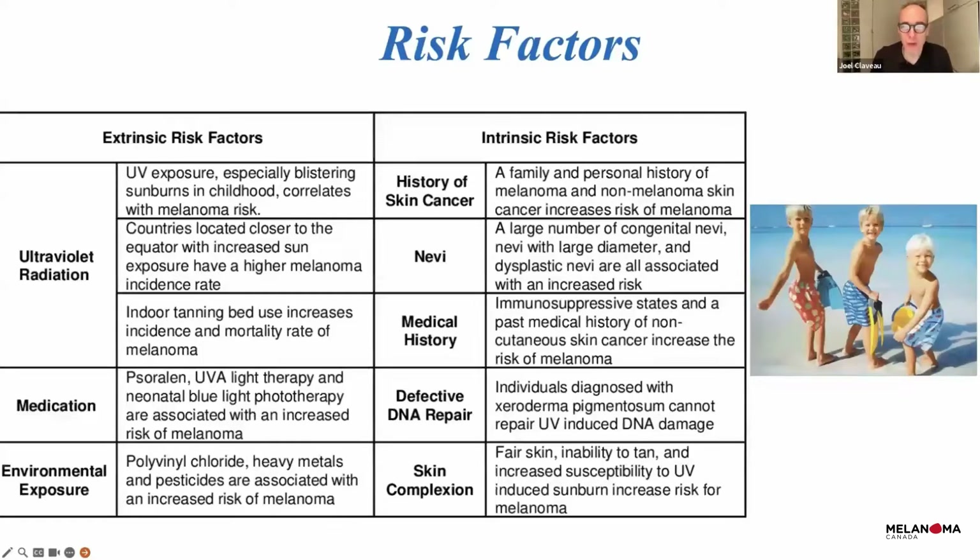Having three blonde kids on the beach summarizes every risk factor for melanoma — sunburn in childhood, blonde or red hair, blue eyes. Of course, if you live further south, in Florida, California, Australia, or countries closer to the equator, you have more chance of getting burned. But even in northern countries, when we are exposed to sun and have many nevi and more history of skin cancer, those are also risk factors for melanoma.